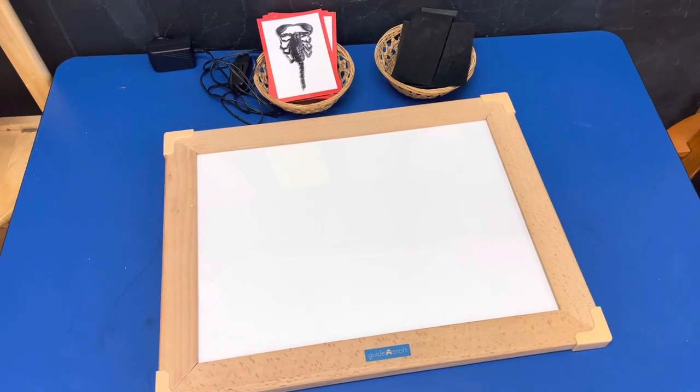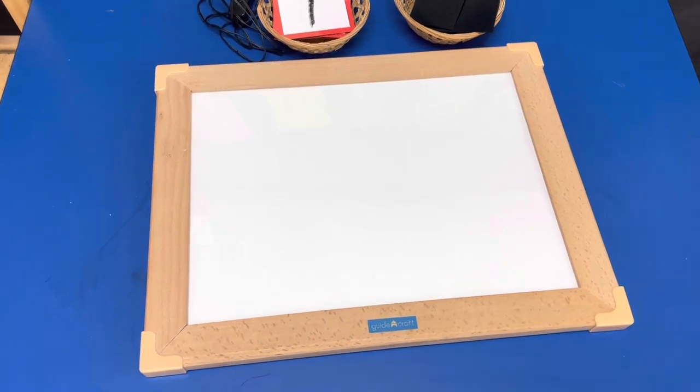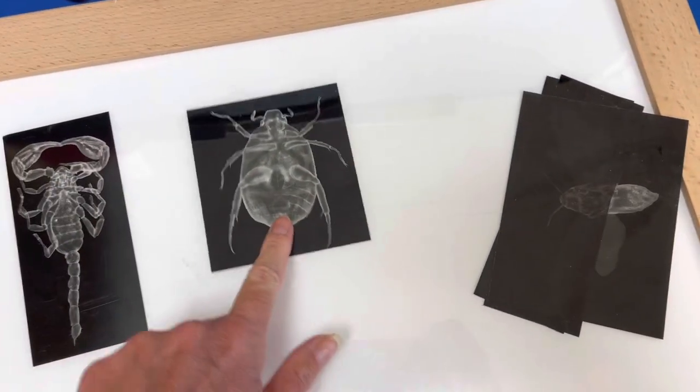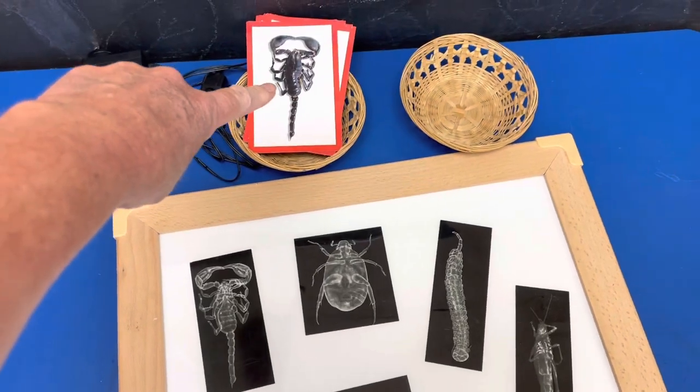I switched things up this month and I'm using my writing center for my light table. We just have this really simple setup where the children will put the x-ray cards of the different insects and then they're going to try to find the match with these cards.